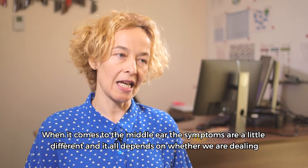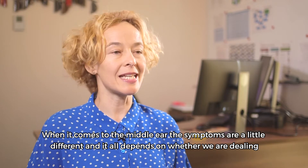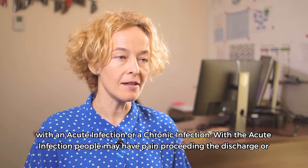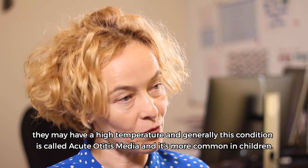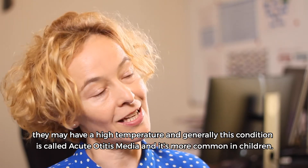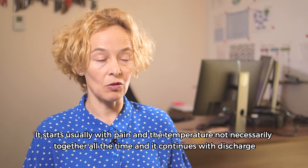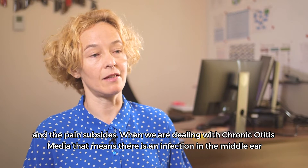When it comes to the middle ear, the symptoms are a little different and it all depends whether we are dealing with an acute infection or a chronic infection. With the acute infection, people may have pain preceding the discharge, or they may have a high temperature. This condition is called acute otitis media and it's more common in children. It starts usually with pain and temperature, and continues with discharge as the pain subsides.